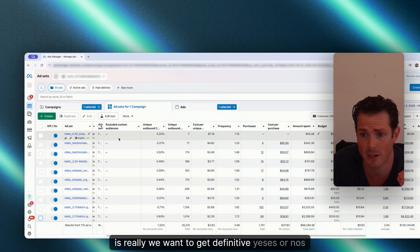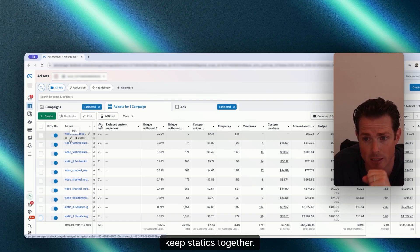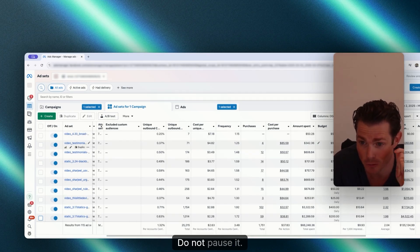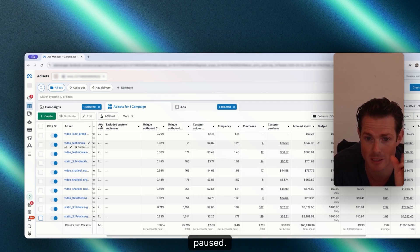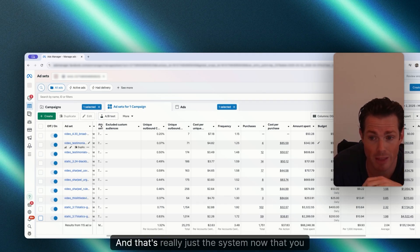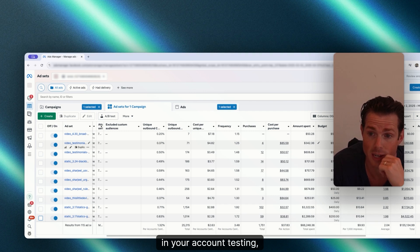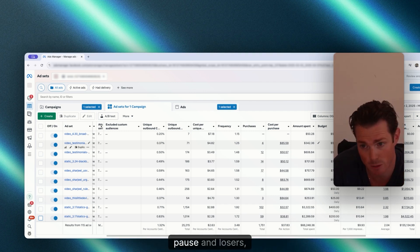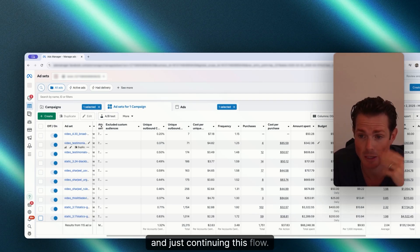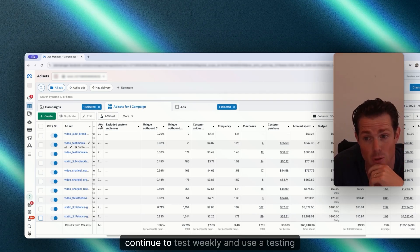The process here is really about getting definitive yeses or nos on every ad — keep videos together, keep statics together. If you get a winning ad, scale it up and do not pause it. Winning ads always get scaled. Pause out the losers. Test a minimum of five to ten creatives a week, get yeses or nos on ads, graduate the winners, pause the losers, and just continue this flow. You'll be in a really good spot if you continue to test weekly using a testing campaign.